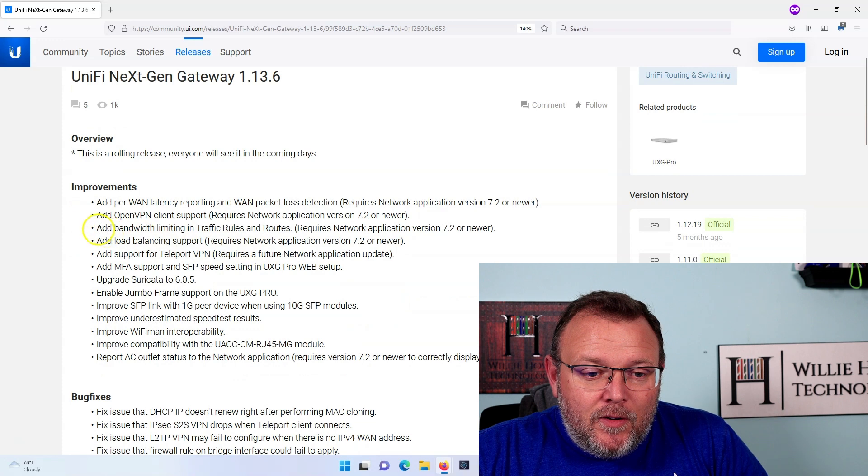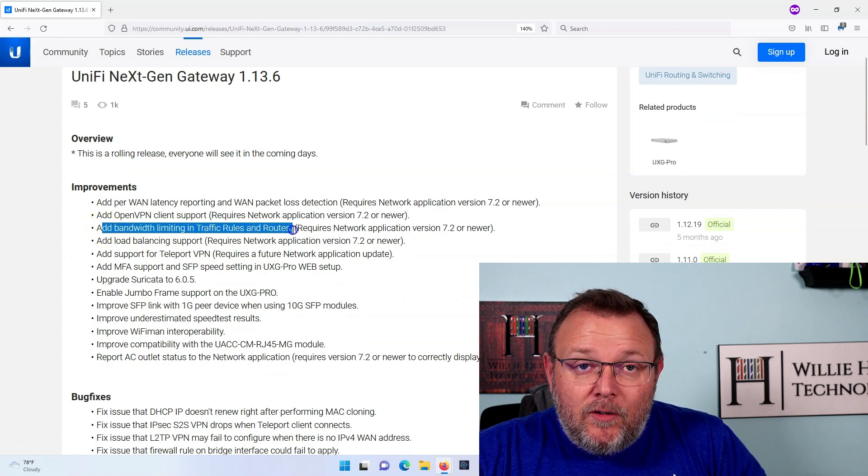Exciting news out of Ubiquity. If you are running a Unify UXG or the Unify Next Gen Gateway, the UXG Pro, whatever you want to call it, there is a new firmware. It is a rolling release. We are getting bandwidth limiting in traffic rules and routes.